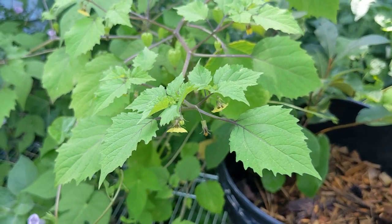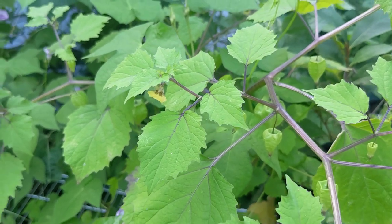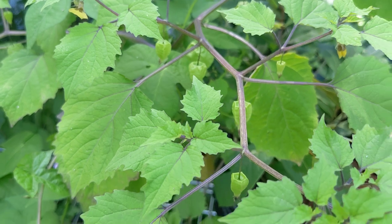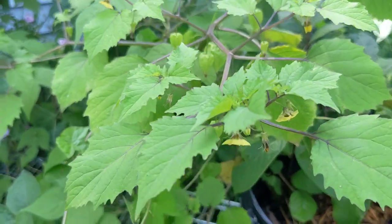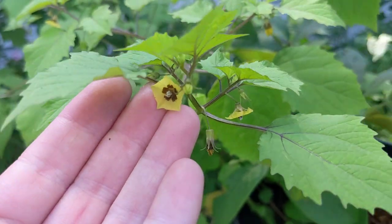It is September 4th, 2023. I'm in Savannah, Georgia, and this is a heartleaf ground cherry. I just forgot the scientific name, but it's in the genus Physalis, which is where tomatillos are, as you may recognize if you've grown tomatillos.